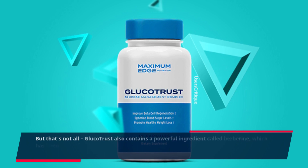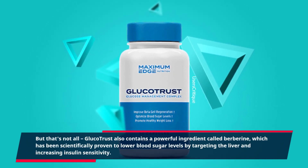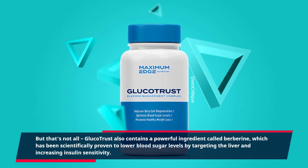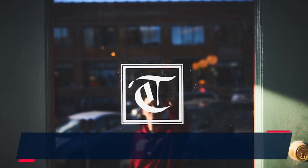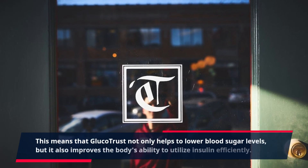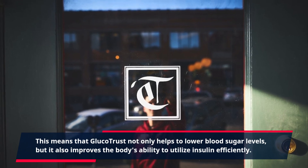GlucoTrust also contains a powerful ingredient called berberine, which has been scientifically proven to lower blood sugar levels by targeting the liver and increasing insulin sensitivity. This means that GlucoTrust not only helps to lower blood sugar levels, but it also improves the body's ability to utilize insulin efficiently.